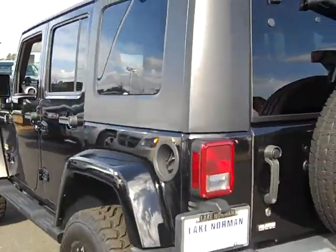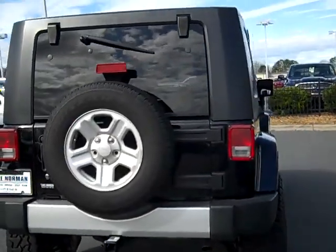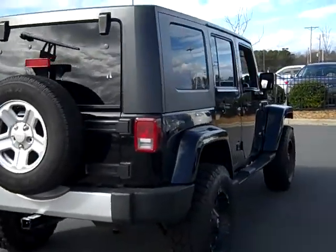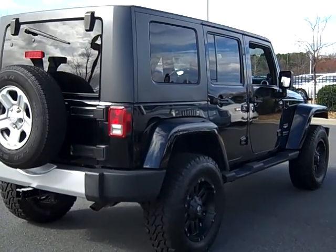This vehicle comes with a 6 year, 80,000 mile limited powertrain warranty. To take a test drive in this rugged Wrangler, come see us in Cornelius off of Exit 28 on I-77.